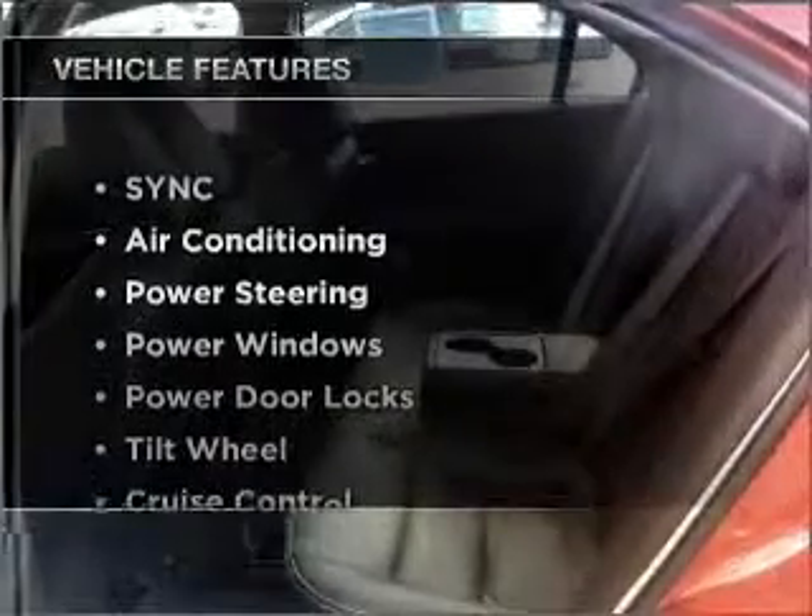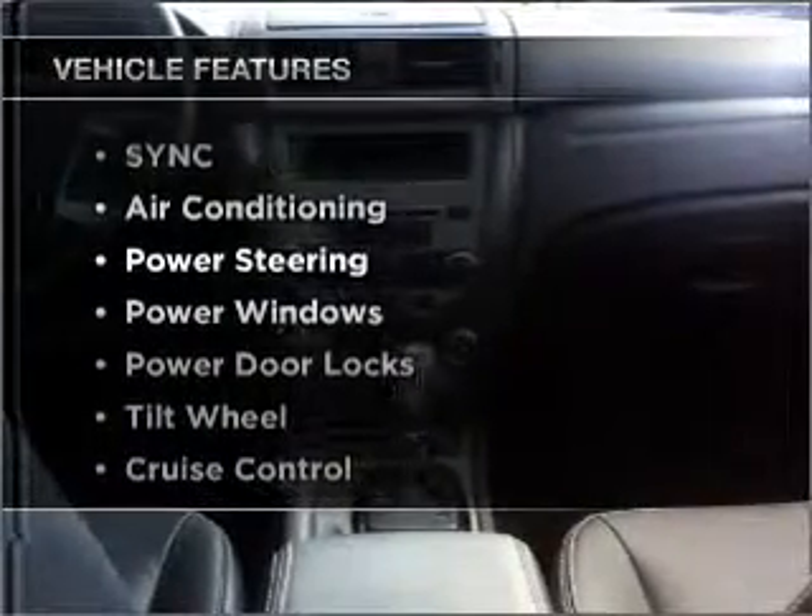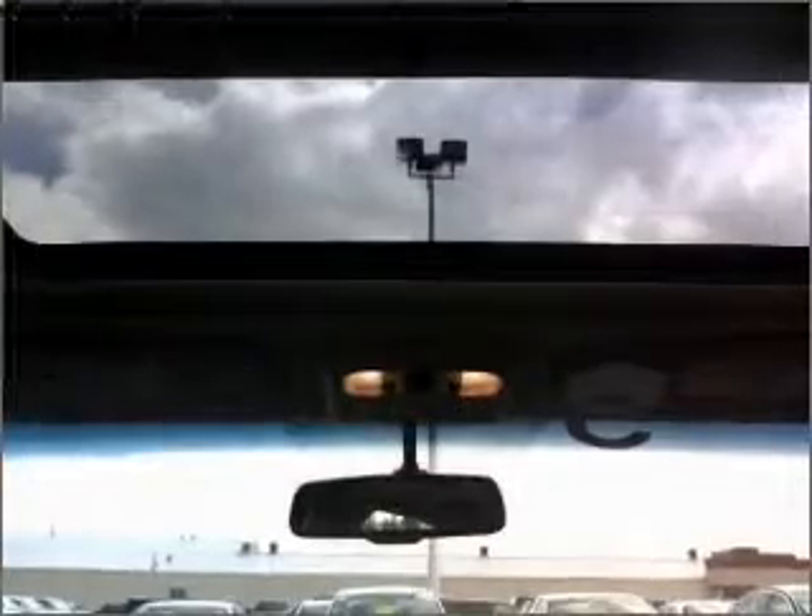Plus enjoy these notable features that are included in this ride: air conditioning, power door locks, power windows, power steering, cruise control, an AM FM stereo, and an adjustable tilt steering wheel.